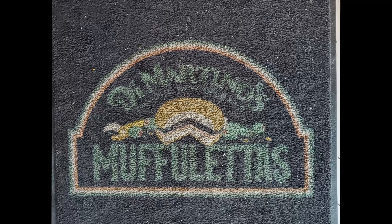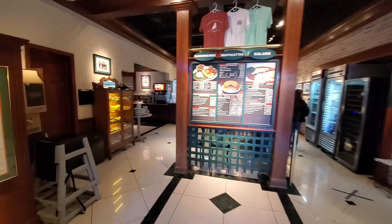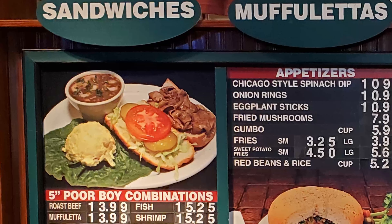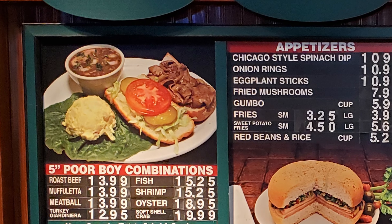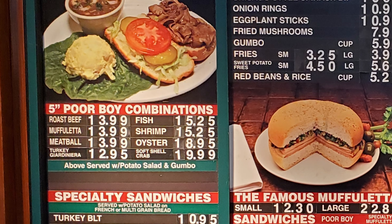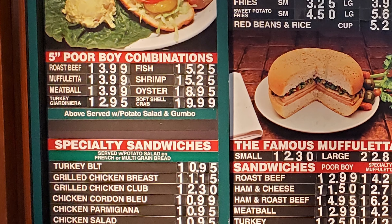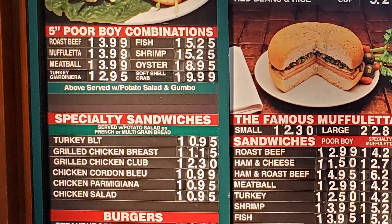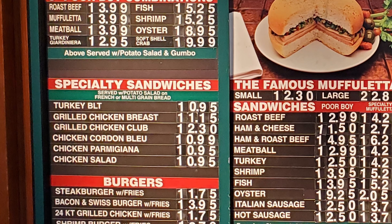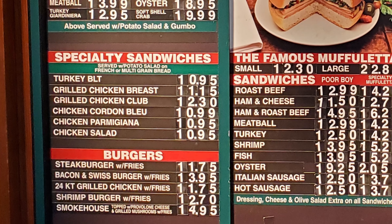Like many restaurants, they've got a placemat with their name on it. As we look around at the entrance, the first thing that grabs your attention is this great big menu. Under sandwiches, there are five-inch poor boy combinations with roast beef, fish, muffaletta, shrimp, meatball, oyster, turkey gardenera, and soft-shell crab, all served with potato salad and gumbo. Specialty sandwiches are served with potato salad on French or multigrain bread: turkey BLT, grilled chicken breast, grilled chicken club, chicken cordon bleu, chicken parmesan, and chicken salad. Burgers include steak burger with fries, bacon and Swiss burger, 24-karat grilled chicken, shrimp burger, and smokehouse topped with provolone cheese and grilled mushrooms — all with fries.